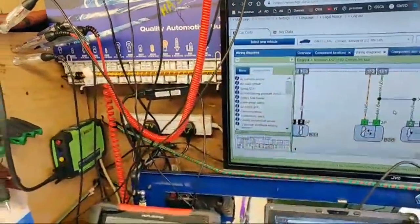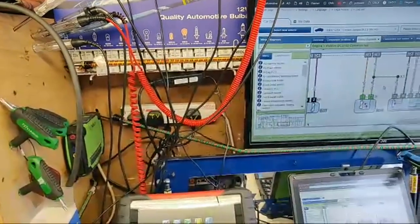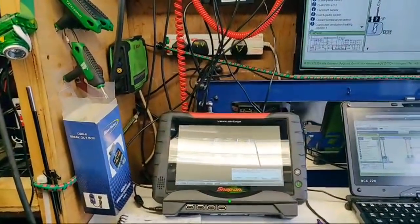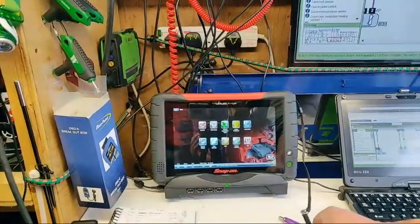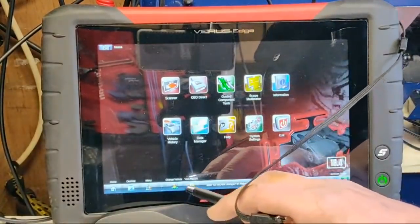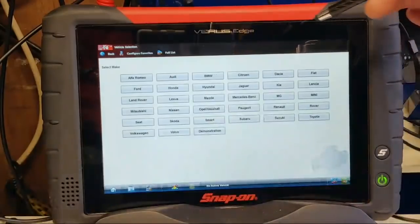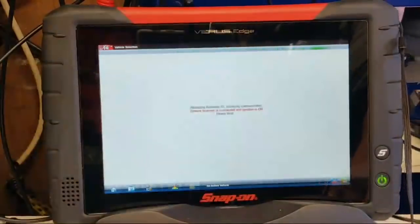It's been a while since we've been in here. Let's get you set up, sorry for all the shaky camera work. So we've got the Veris connected via Bluetooth. Change the vehicle, and we're going to scan it. It's a bit hard doing this — you'll have to forgive me if I miss any comments.